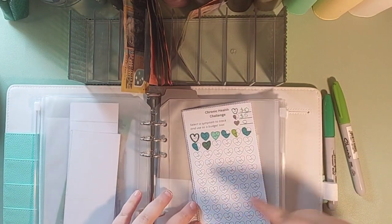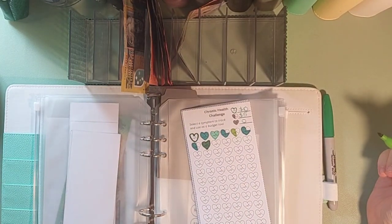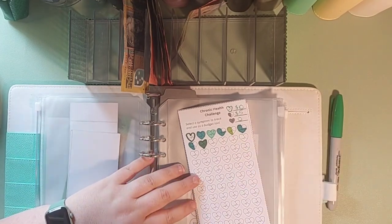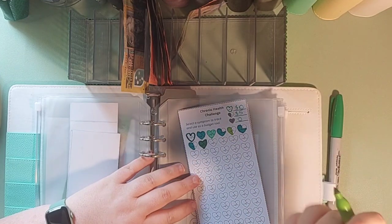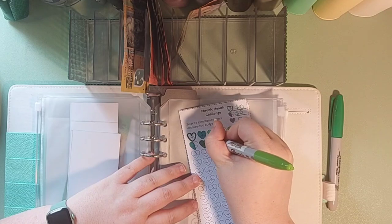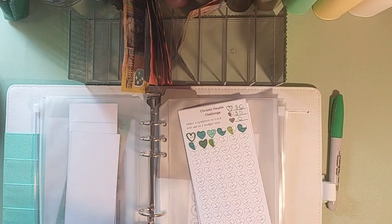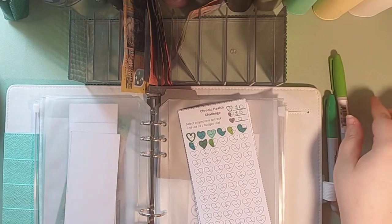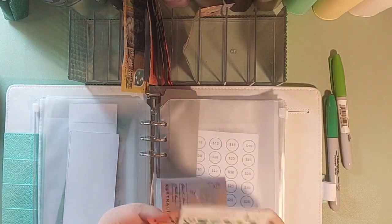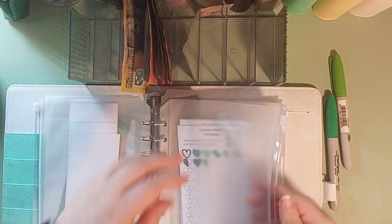So this health savings challenge — I've created it and you can get a digital download from my Etsy store. My health is not great but not horrible, so I'm going to say I'm about 50 percent, and for me I've designated that to be five dollars, so that's going into my health savings challenge.